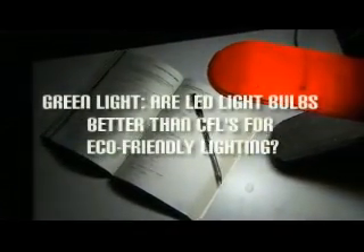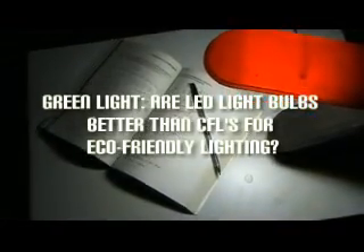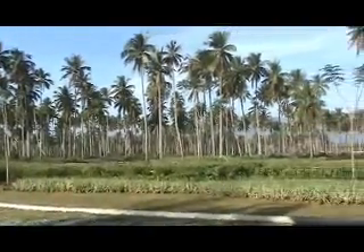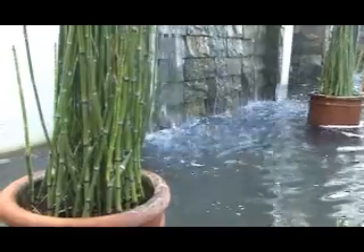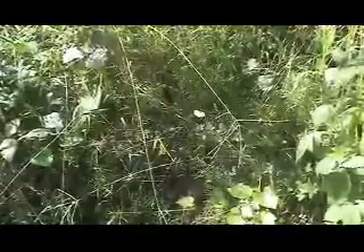Are LED light bulbs better than CFLs for eco-friendly lighting? Light is the primary source of energy on Earth, which helps us in everyday life. In nature, the natural source of light is the sun. The sun sustains life and is essential for every living thing on Earth, including plants and animals.